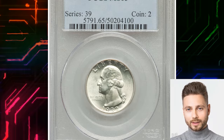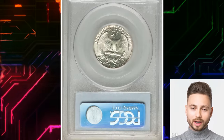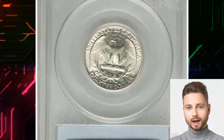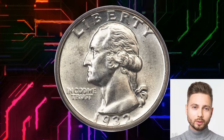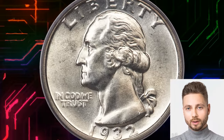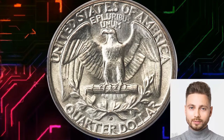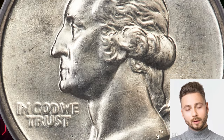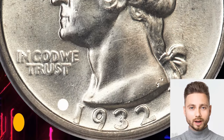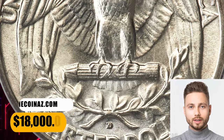Number 1: Legendary Key Date — 1932 D Washington Quarter, graded Mint State 65 by PCGS. The 1932 D is one of the two key dates in the Washington Quarter series. Gems such as the coin shown here are typically the finest available to collectors, and PCGS lists just two numerically finer coins. This piece is well-struck and satiny with ivory-white surfaces and good eye appeal. It was sold for $18,000.